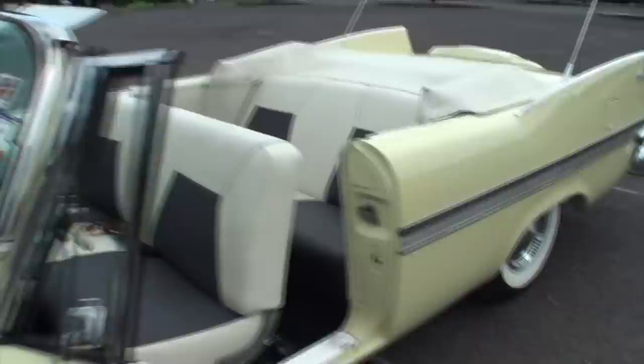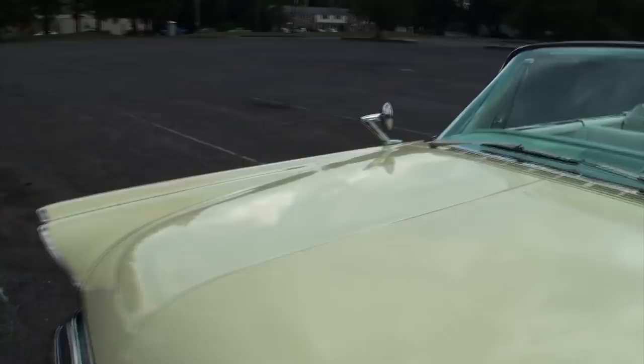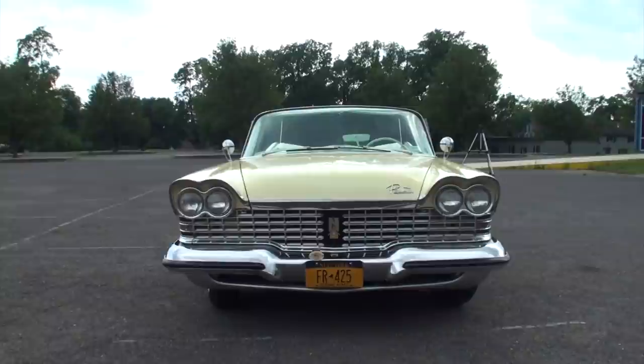Let me just shut this door for a second — I want people to listen to this door. Just hear that door close. That is a door!